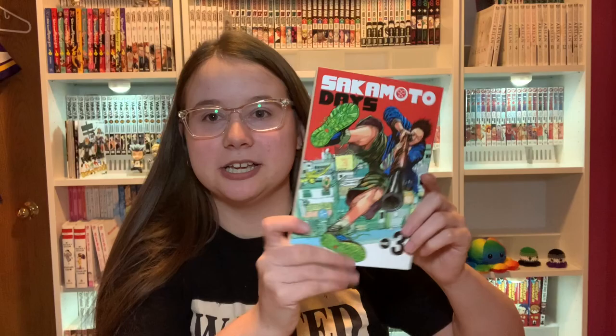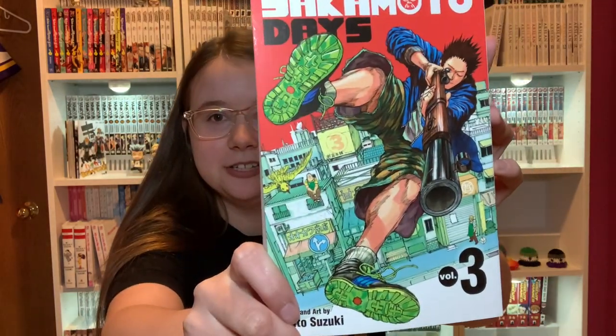Next I'll just go with another Shonen Jump manga — here we have Sakamoto Days Volume 3. The covers on this manga are really good.